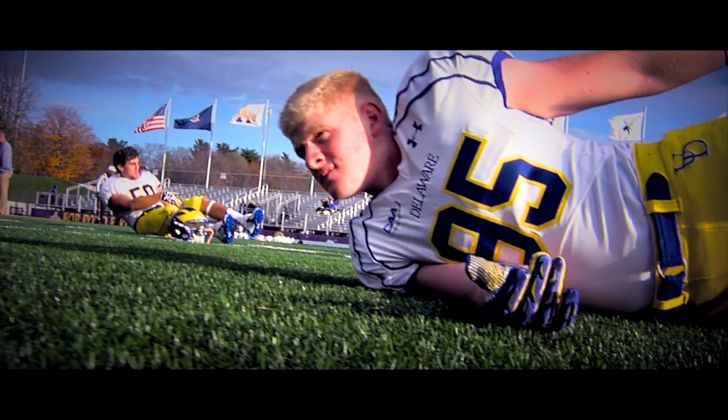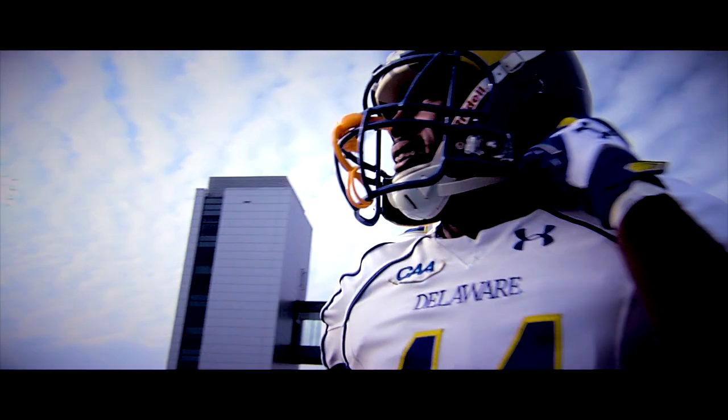For the first time in school history, University of Delaware Blue Hens Football travels to the University of Albany to take on the Great Danes.